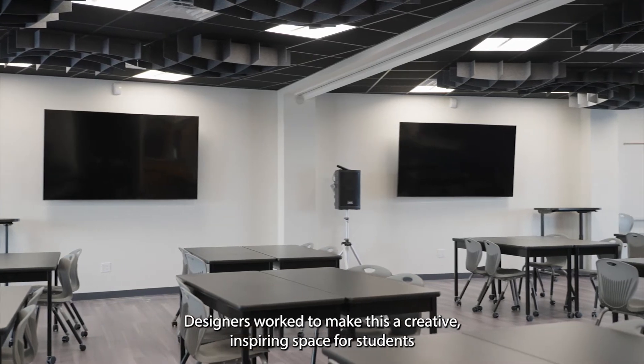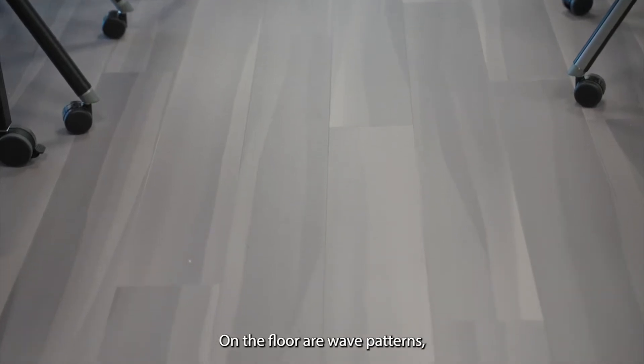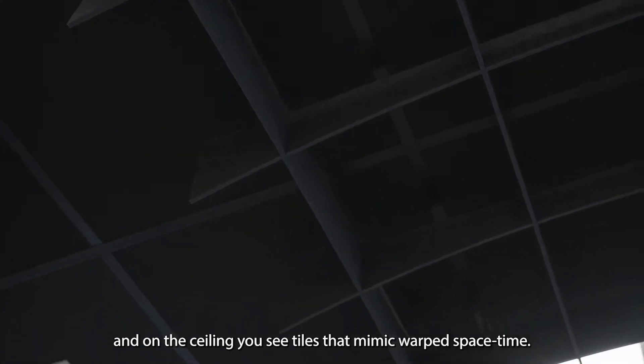Designers worked to make this a creative, inspiring space for students to do activities. On the floor are wave patterns, colorful cabinets, and on the ceiling you see tiles that mimic warped space-time.